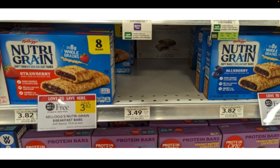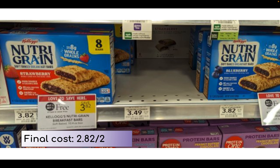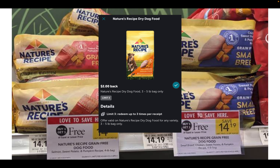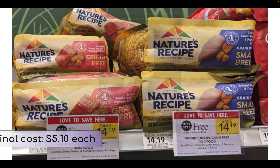We have Kellogg's Nutri-Grain bars on sale buy one get one free, priced at $3.82. On the Cellfire website, which I'll link in the description, you can print a $1 off two coupon making your final cost $2.82 for both, or about $1.40 per box. We have the Nature's Recipe grain-free dog food on sale buy one get one free, priced at $14.19. On Ibotta we have $2 back on the three to five pound bags — this is a four-pound bag, limit of three — making it $5.10 per bag after the sale and rebate.